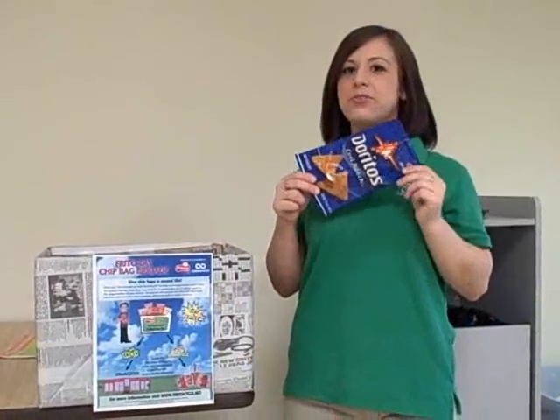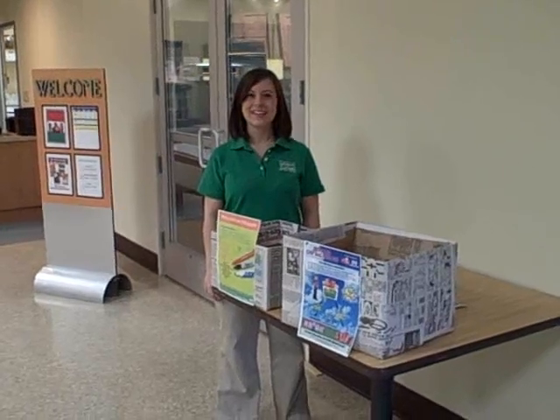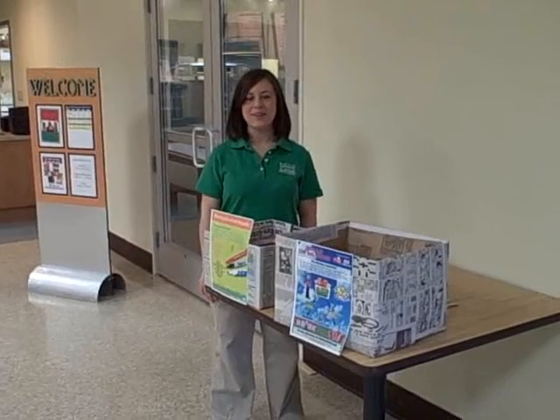Johnson College has signed on to help with two brigades: the Frito-Lay Chip Bag Brigade and the Writing Instruments Brigade. Every time you have a Frito-Lay snack, just deposit your Frito-Lay bag into the Frito-Lay TerraCycle collection bin. For every bag that Johnson College collects, they will get two cents per bag. The collection bins are located here in the Moffitt Building.